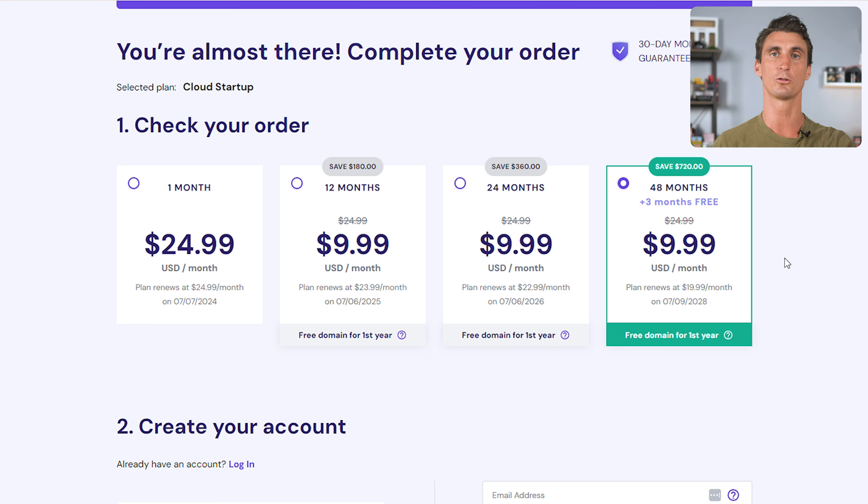Then we're going to scroll down and put in our billing information.